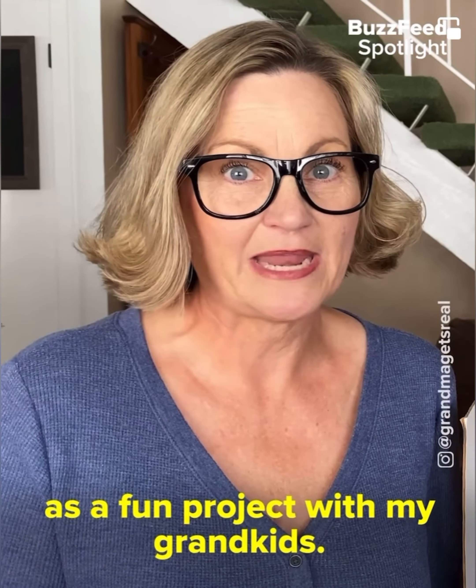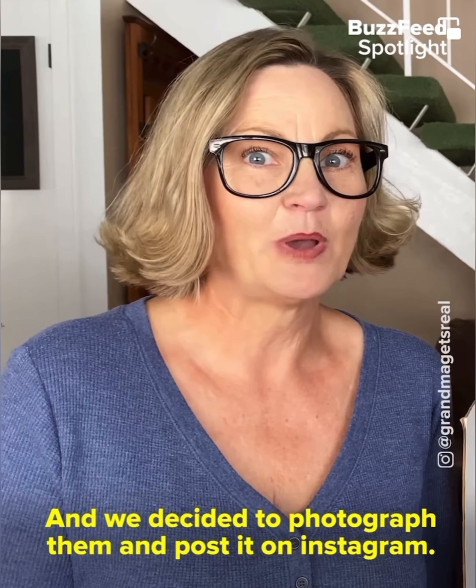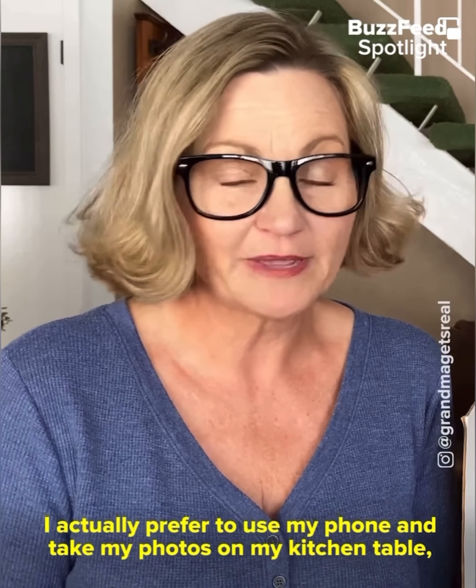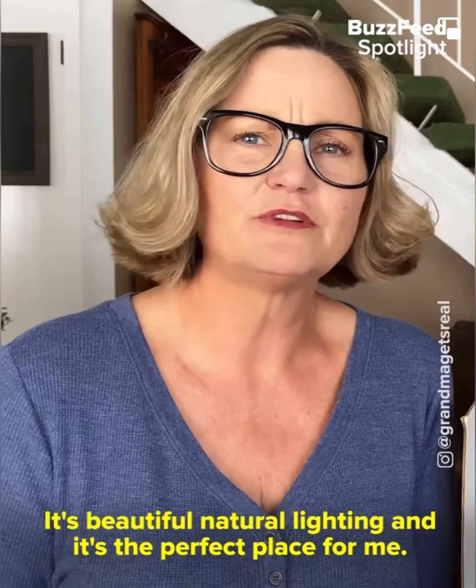I think it makes a big difference if you add little personal touches to each room. The nursery is one of my favorite rooms — tiny baby things are just so sweet.